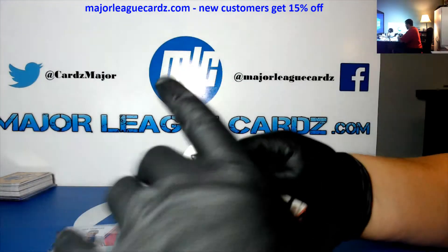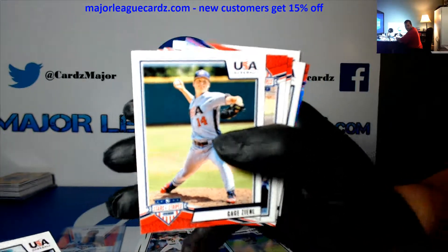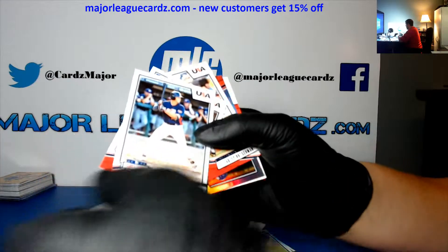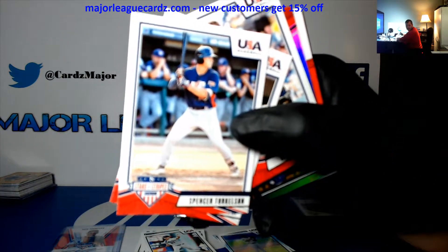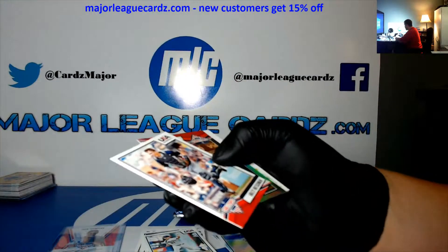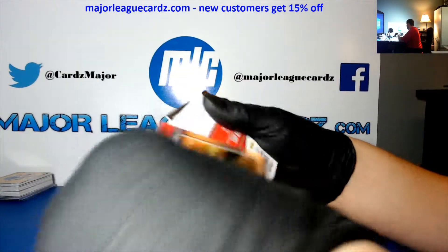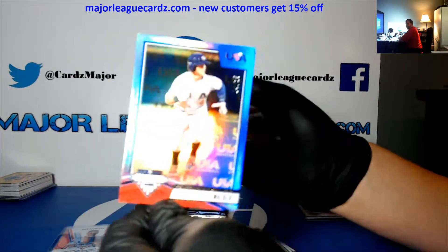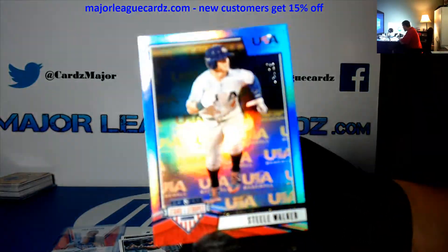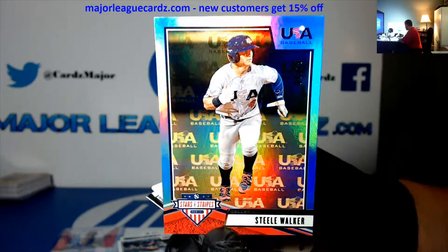I don't know what's up with Prizm, man. Even the break prices I saw on eBay — I'm like, what? I can't even break it on eBay. Spencer Torkelson, Landry Bucks. I haven't heard of one person so far. Seth Beer, Steel Walker — that is to 25. Steel Walker to 25.